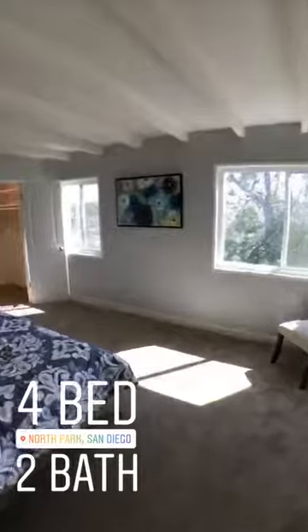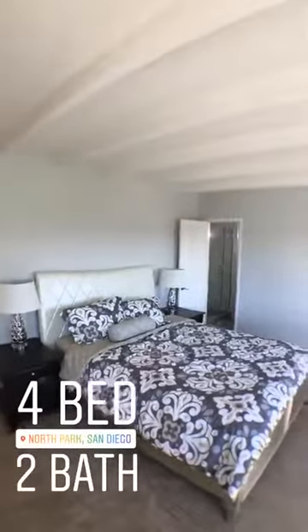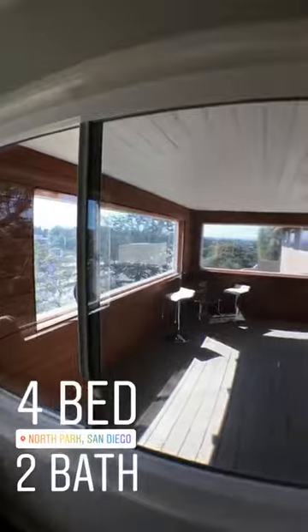This is a four bedroom, two bath. Right off of the living area, we've got our master. A few things I'm loving about this one — the rafters, for one, are fabulous. Beautiful views outside of the window; it overlooks the sun patio that we've got here in this home.